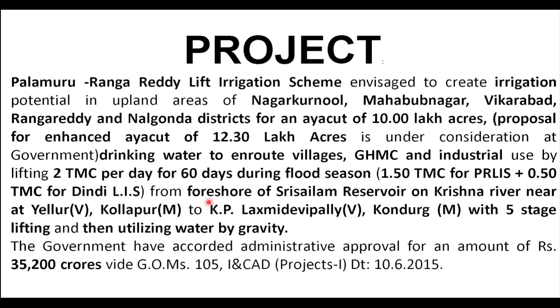The water will be lifted from the Srisailam reservoir on the Krishna River, near Yelur Kolapur. From here the water will be lifted through 5 stages and reaches KP Lakshmidevapalli Kundur in Rangareddy district. From here onwards it will flow through gravity and there is no need for pumps. The cost of the project is estimated at 35,200 crores as of 2015.